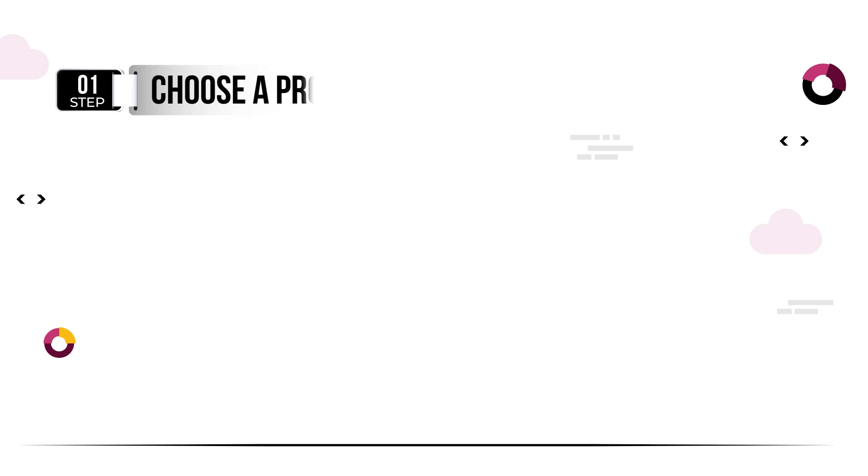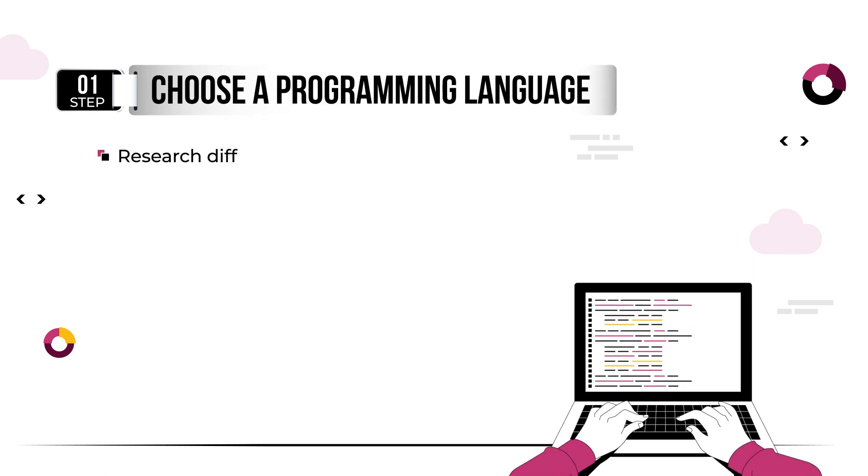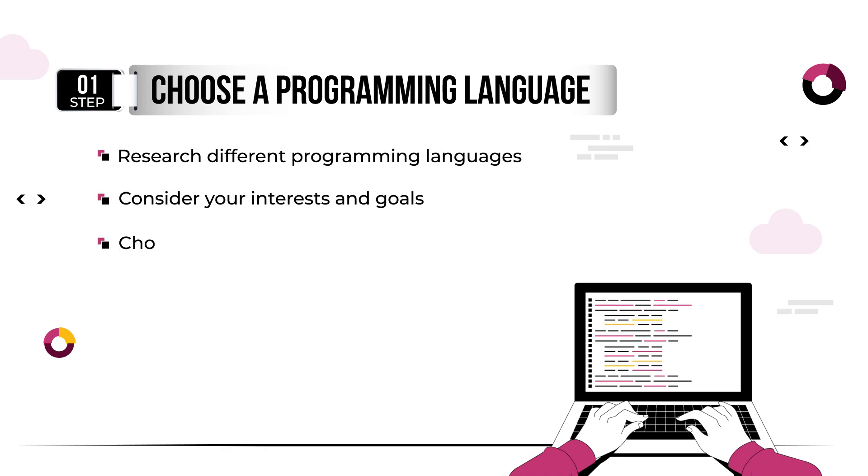The first step to learning to code is to choose a programming language. There are many programming languages out there, each with its own unique syntax, capabilities, and use cases. Some popular languages include Python, Java, JavaScript, and Ruby. It's important to choose a language that fits your interests and goals.